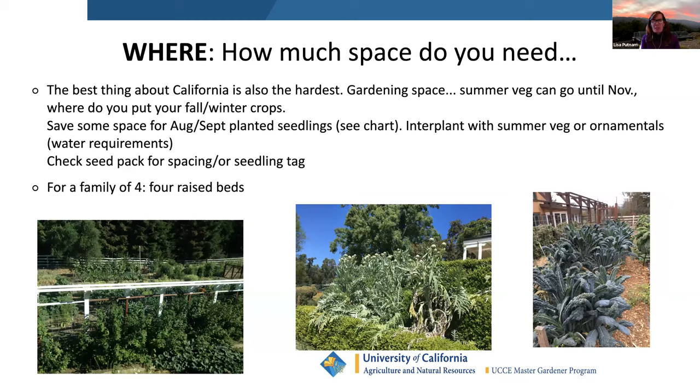How much space do you need? We're so lucky to live in California because you can grow vegetables year round. I'm always thinking ahead — I just planted out my entire spring garden, but April 15th I'll be planting my entire summer garden. Where are my zucchini, cucumbers, tomatoes, eggplant, and peppers going to go? Always be thinking three to six months ahead about space.